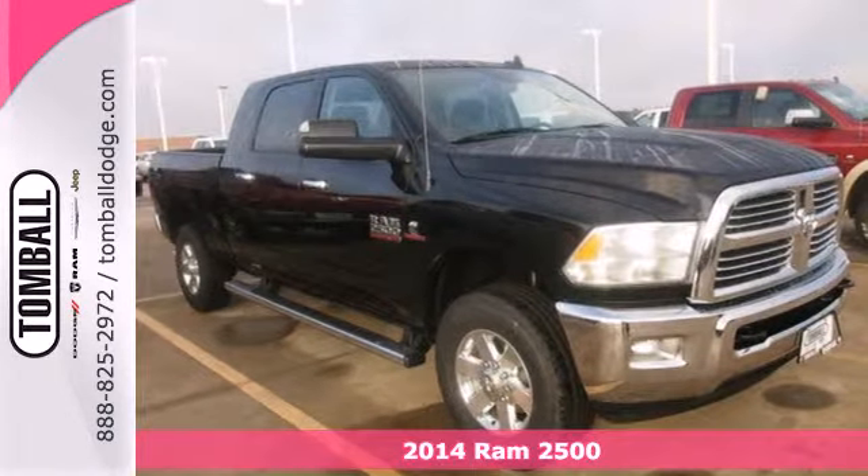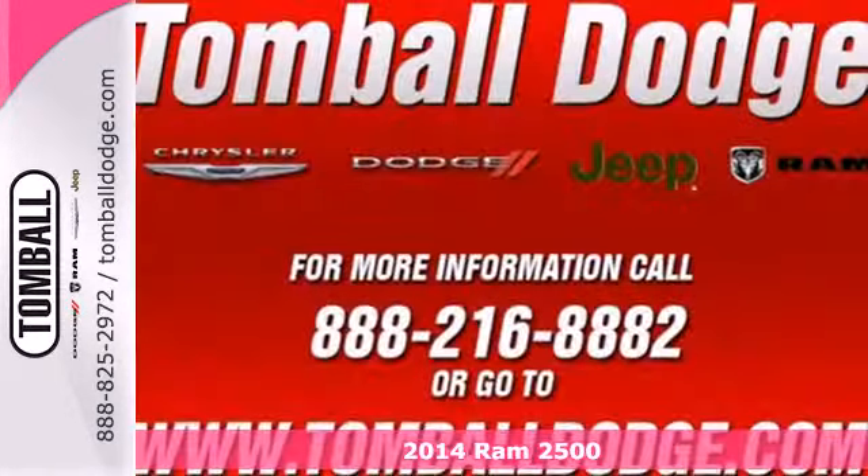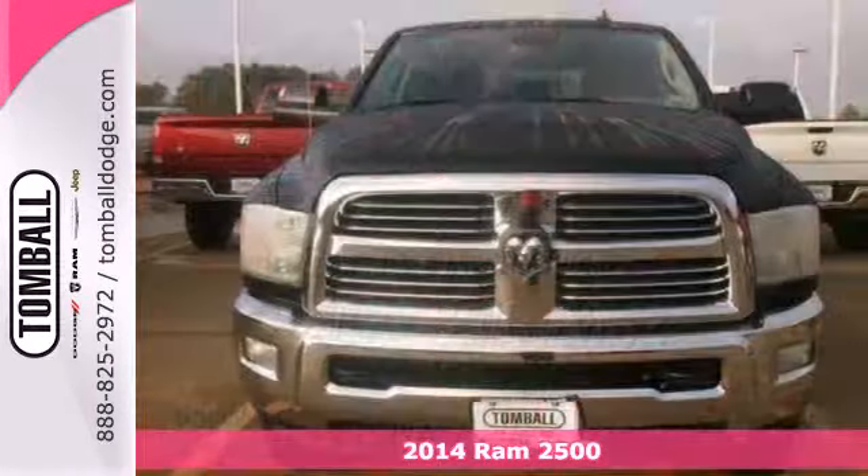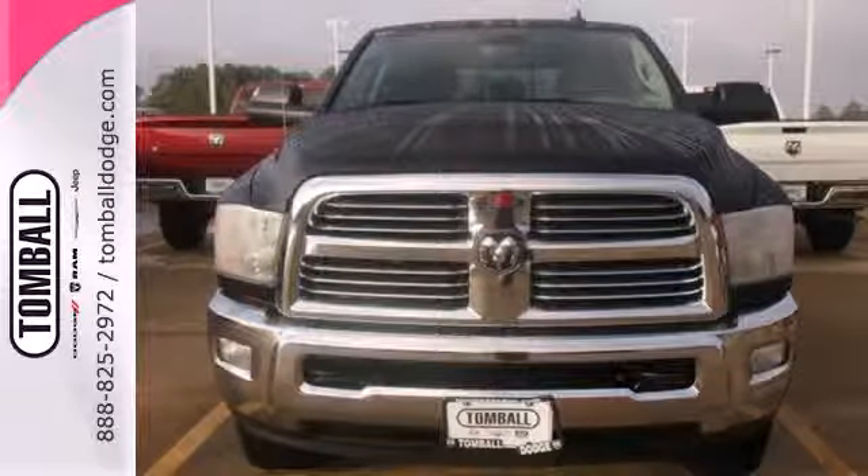Here's a 2014 Ram 2500. If you've been looking for a vehicle that helps you haul those heavy loads but you need comfort and affordability, this is the truck you've been waiting for.